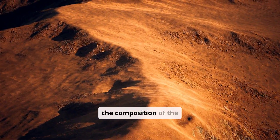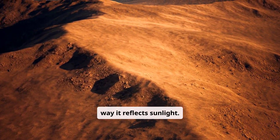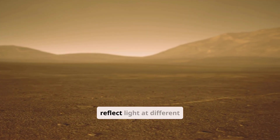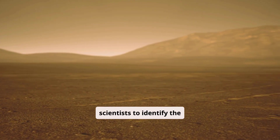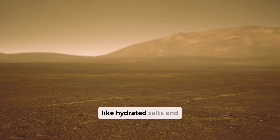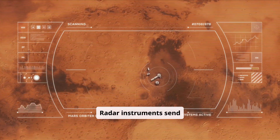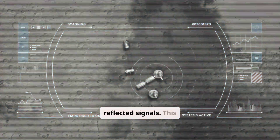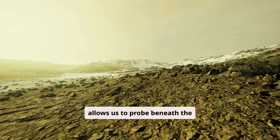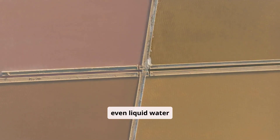Spectrometers analyze the composition of the Martian surface by studying the way it reflects sunlight. Different minerals absorb and reflect light at different wavelengths, allowing scientists to identify the presence of water-bearing minerals like hydrated salts and clays. Radar instruments send radio waves towards the surface and analyze the reflected signals, allowing us to probe beneath the surface and detect subsurface ice deposits or even liquid water reservoirs.